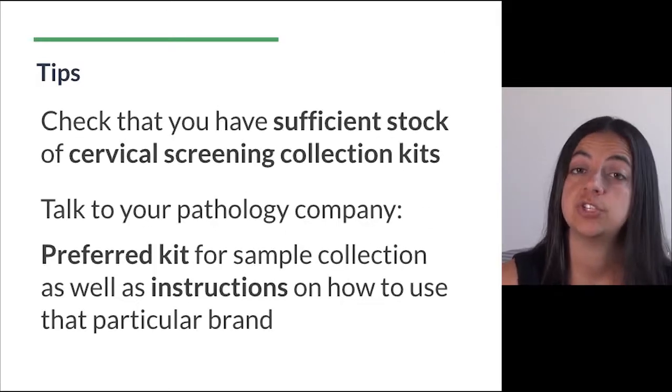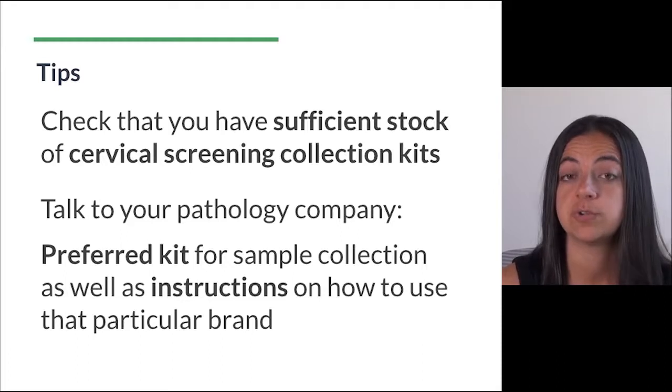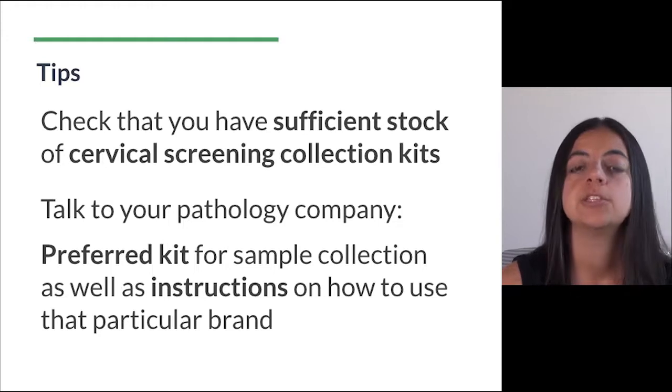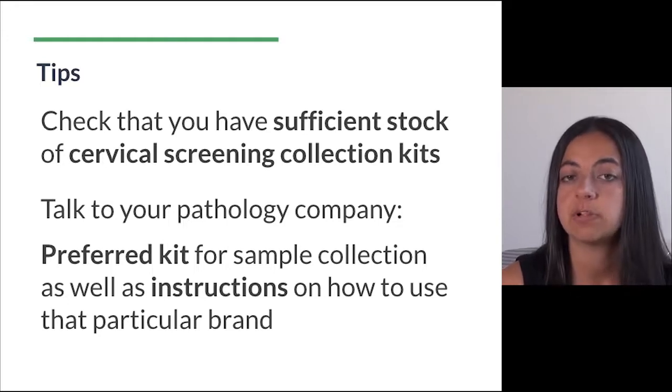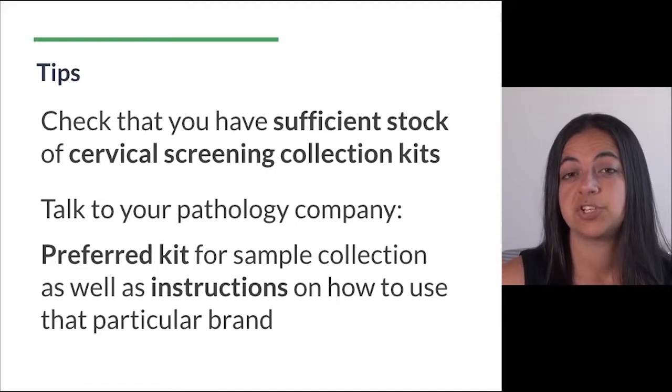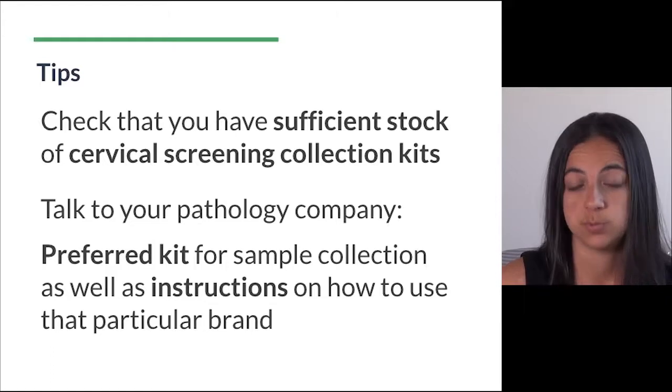Also check that you have sufficient stock of the new cervical screening collection kits and make sure that you talk to your pathology company to find out their preferred kits for sample collection, as well as the instructions on how to use that particular brand. You might also consider removing any old pap smear collection kits from your consulting rooms as well.